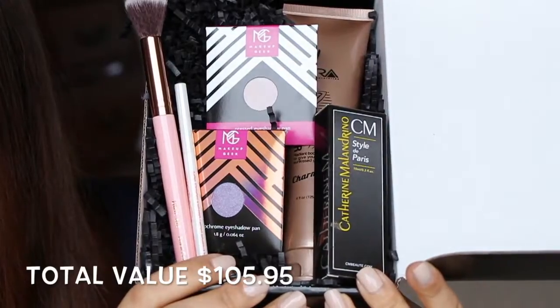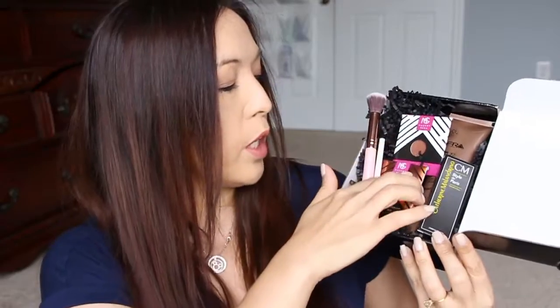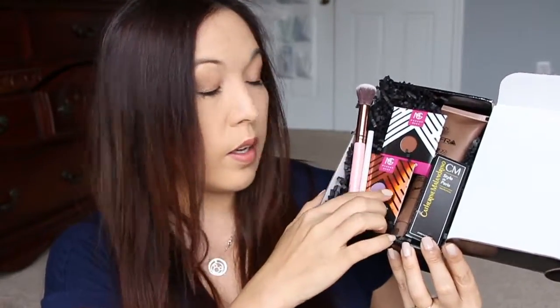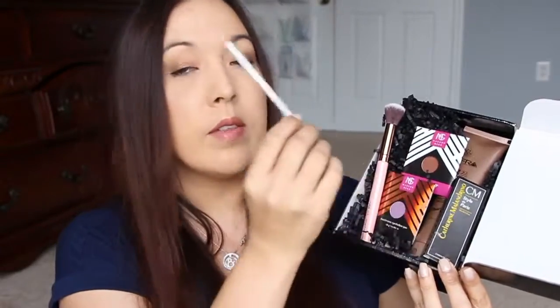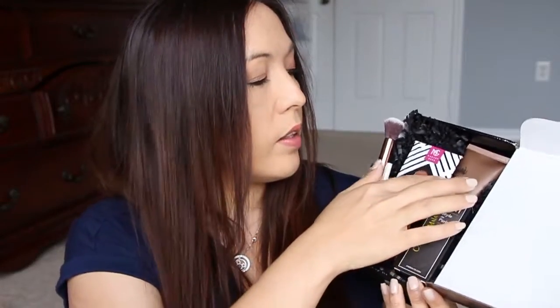So this is BoxyCharm this month. I think BoxyCharm was just kind of meh. I mean it's good, don't get me wrong, but it's not as good. GlossyBox this month kicked butt. We have the Luxie brush, which I'm assuming is the same price as the one in GlossyBox — about $16. Then we have the two Makeup Geek shadows; I'll use the Coco Bear, the other one is not my cup of tea. The Chella eyebrow pencil is awesome. The perfume, which I can still smell, is very, very nice. And then the Ofra body illuminizer — don't know how much that costs. It's a very nice box, but I would have to say GlossyBox is better.